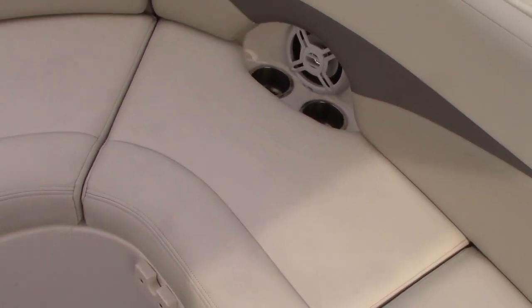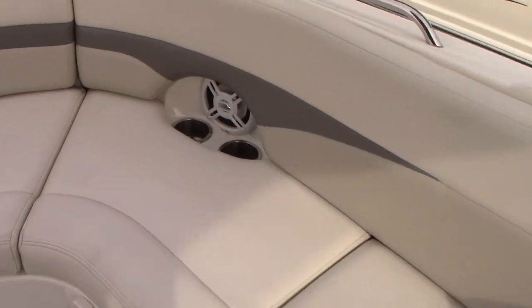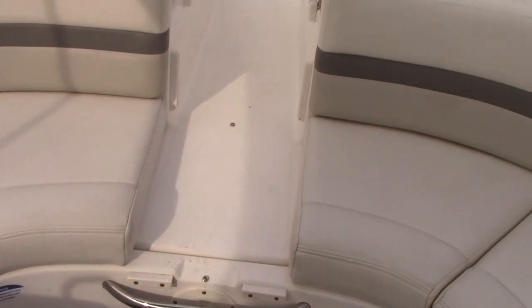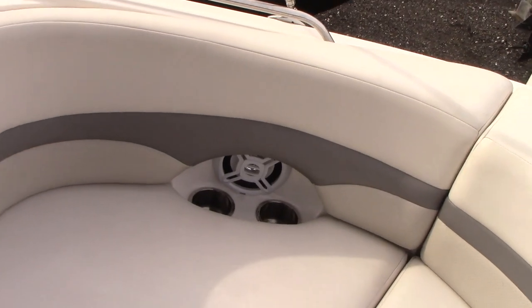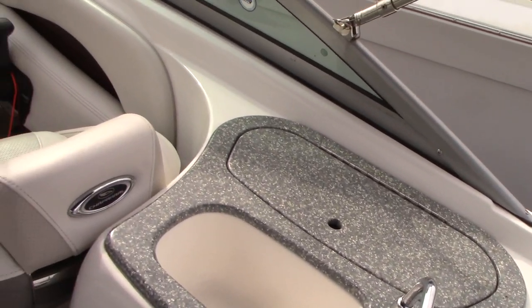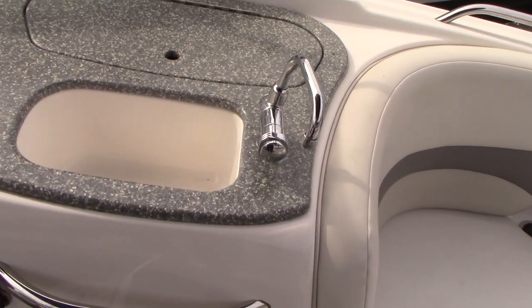It rained here last night so we got a little bit of water on the boat. Stainless cup holders, huge cockpit area on this boat. Another cool feature is the cockpit sink.